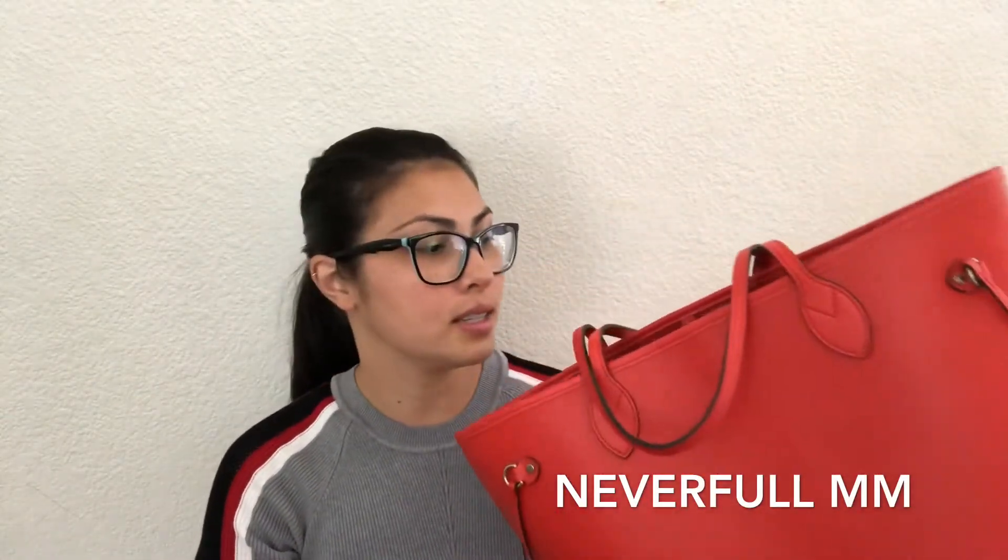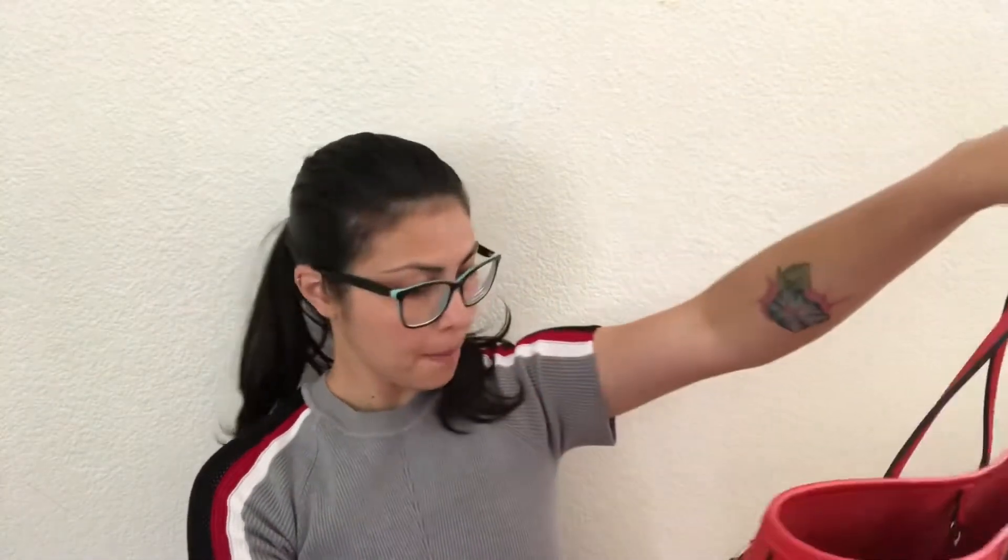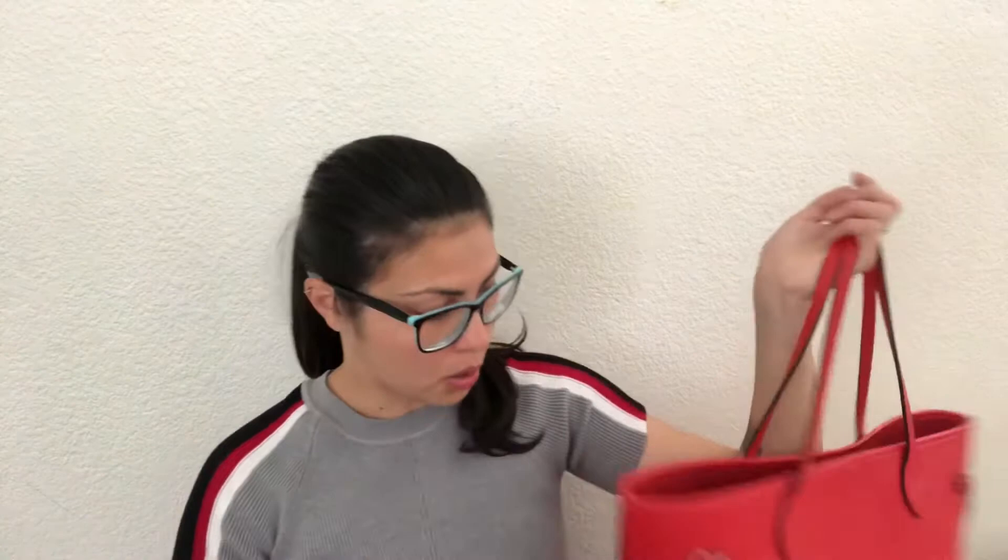This is an epi leather material — let me educate you about it. Compared to other common Louis Vuitton bags, this comes in different sizes: the PM which is the smallest, the MM which is what I have, and the GM which is the biggest. I picked this one because it's leather. Not all Louis Vuitton bags are made out of leather.